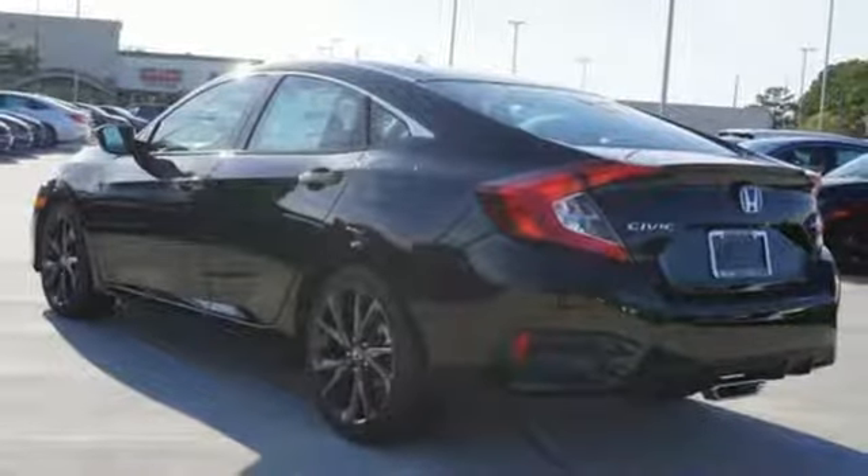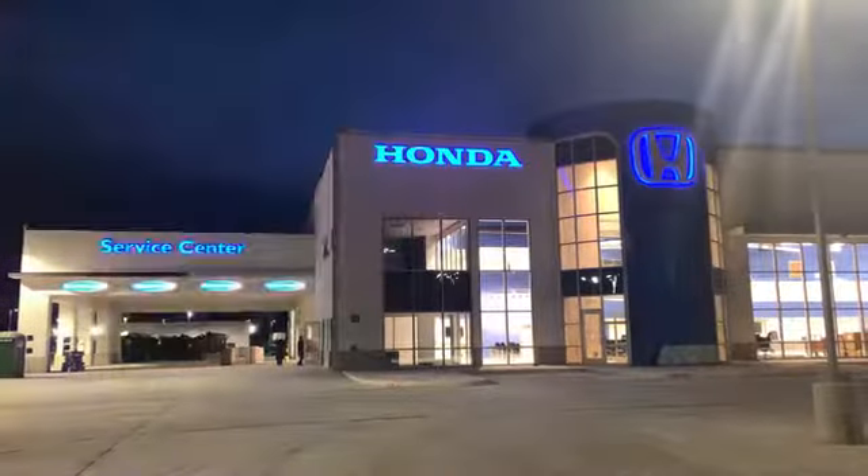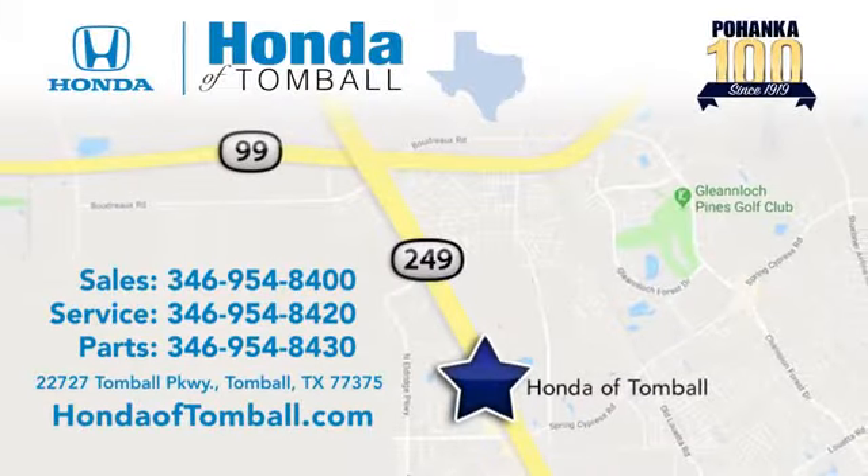Stop in for a test drive and make it yours today. Come see us at the brand new Honda of Tomball, where we have friendly, certified sales consultants. Our dealership is easy to find with convenient access off the Tomball Parkway in Tomball, Texas.